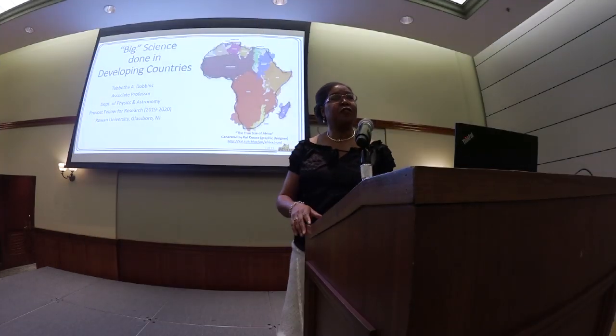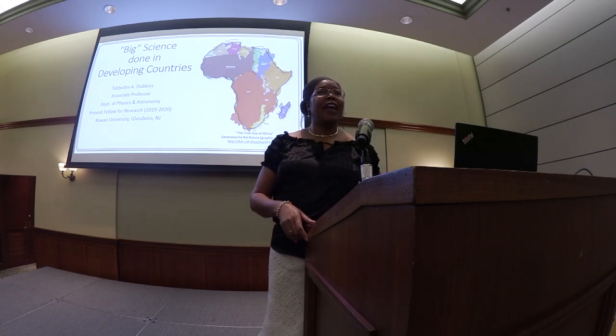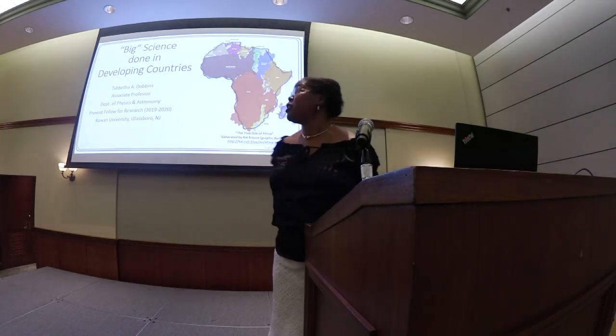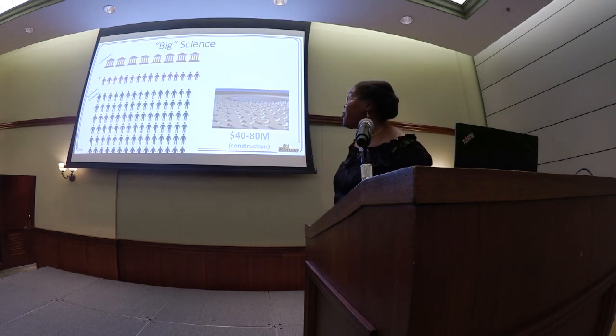Thank you for the opportunity to talk about a project that's near and dear to my heart. I'll start out with describing it as big science done in developing countries. My name is Tabitha Dobbins. I'm an associate professor in the Department of Physics and Astronomy, and the project that I'm working on is on the continent of Africa.